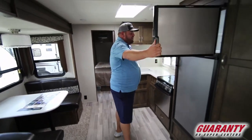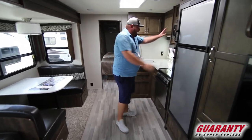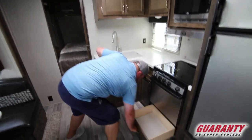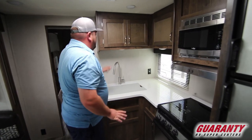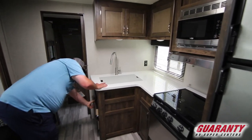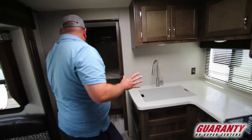Big Dometic fridge and freezer, microwave, three-burner stove, oven, and storage underneath as well. Decent amount of counter space here where you can prepare your meals, and then more storage up above and over here. So you have a lot of places you're going to be able to find nooks and crannies to put things.